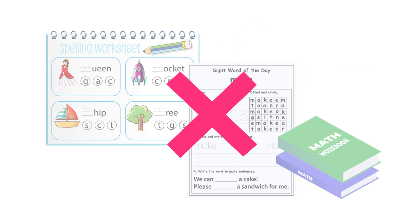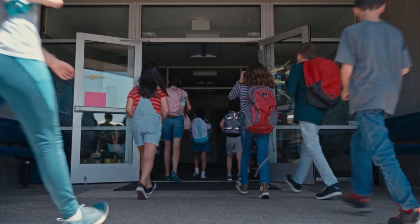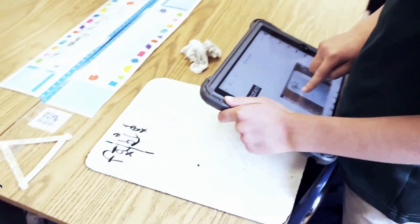Say goodbye to one-size-fits-all core curriculum worksheets. Seesaw AI differentiates and makes content accessible to all. Seesaw is focused exclusively on real needs in elementary schools — created with educators, rigorous privacy safeguards, and designed for the heart of learning.